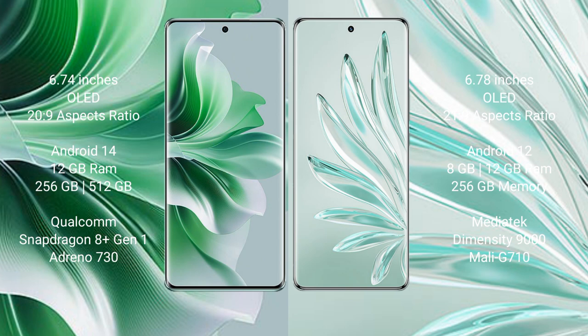OPPO Reno 11 Pro runs on the Android 14 operating system. Honor 70 Pro Plus runs on the Android 12 operating system. OPPO Reno 11 Pro comes with 12GB RAM.